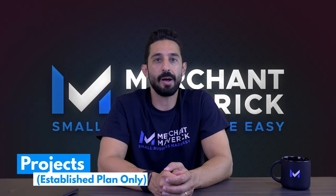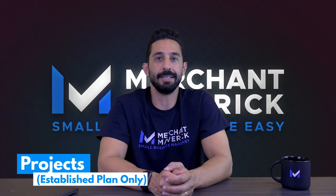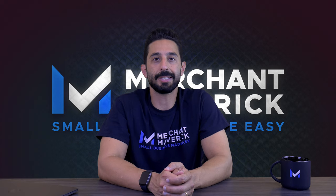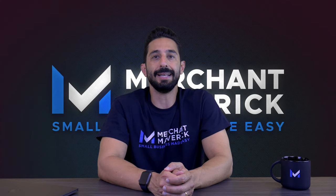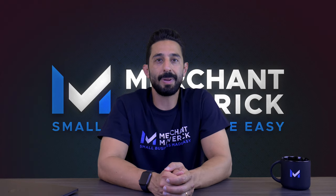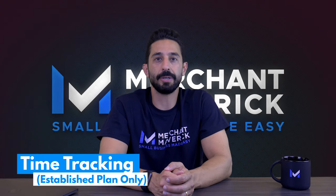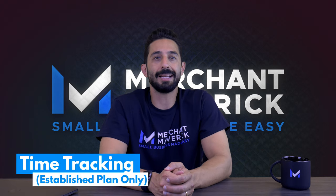The Established plan offers projects and basic job costing — a welcome addition that Xero hasn't had in the past. Users can create projects, attach expenses and time, monitor budgets, and easily create project invoices. You can also use progress payments and the Xero Projects app. If you use the Established plan, you can track billable time to add to projects.